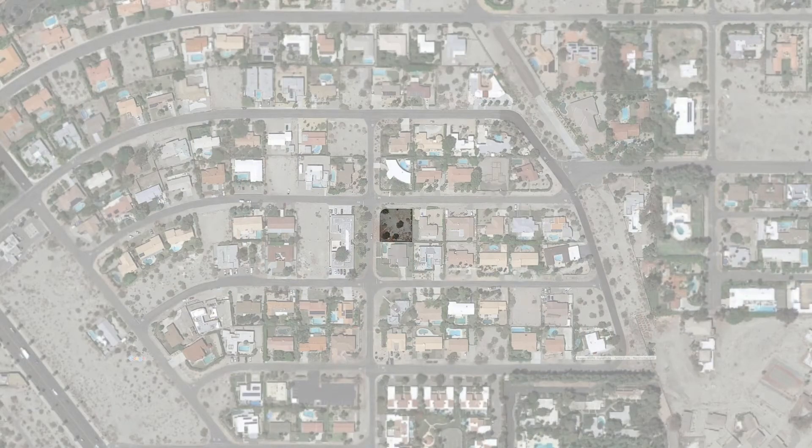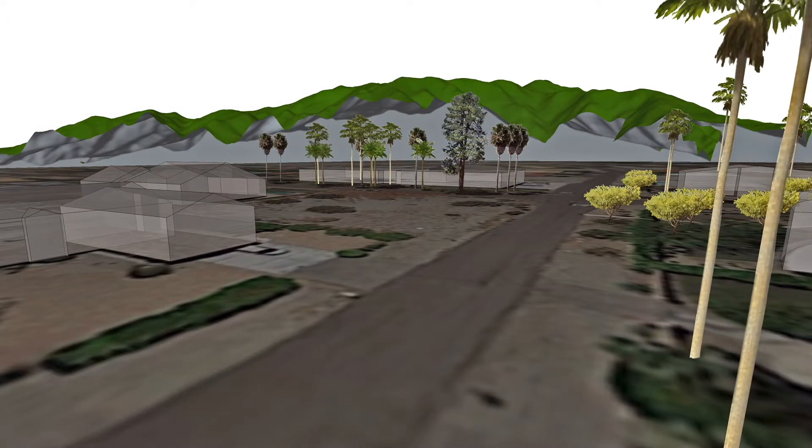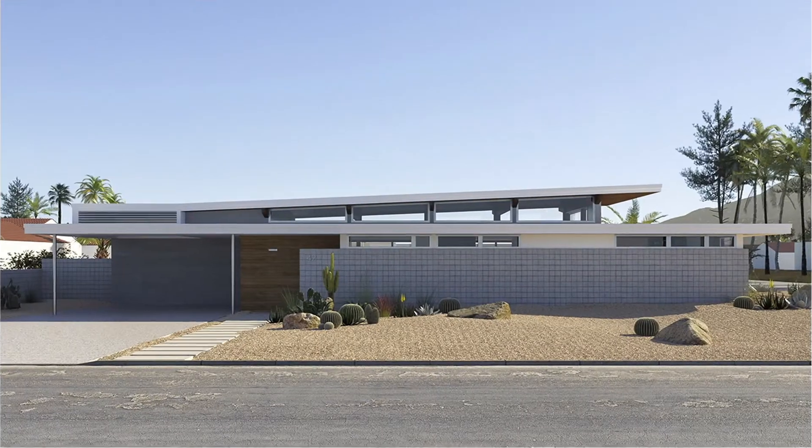We started by tapping into the Turkel Design Preferred Agent Network to navigate the local real estate market. Equipped with local expertise, we found our site. We then selected the Axiom 2110, one of 11 designs in our Axiom series.